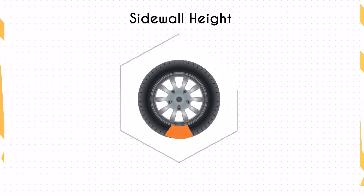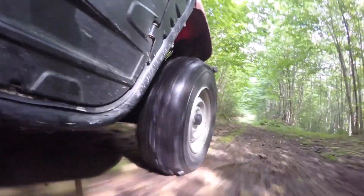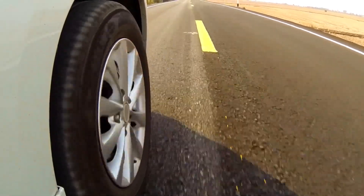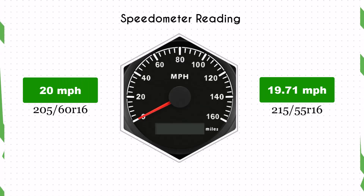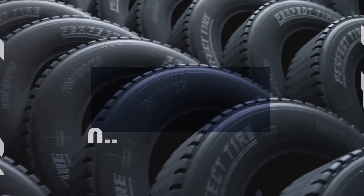The sidewall height decreases from 4.84 inches to 4.66 inches, a reduction of 0.19 inches. With the change in tire size, there is a slight discrepancy in speedometer readings. At a speedometer reading of 20 mph, the actual speed will be 19.71 mph.